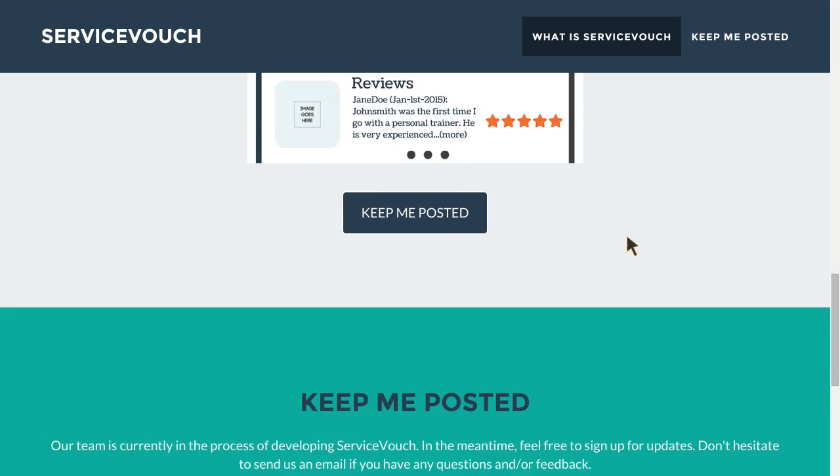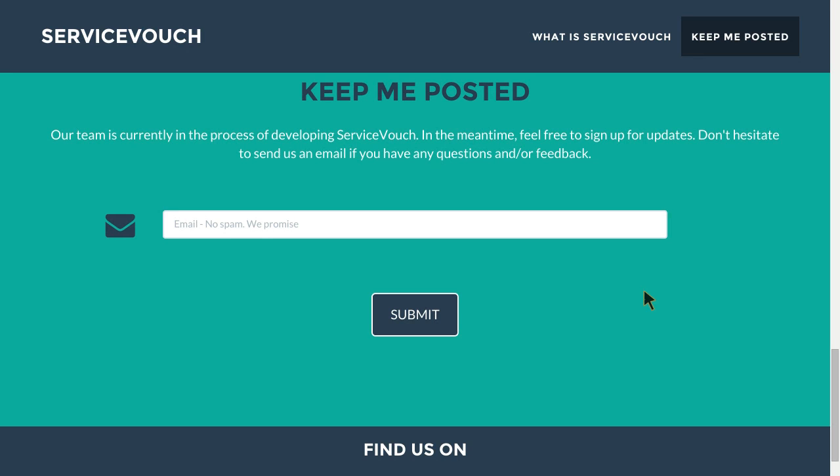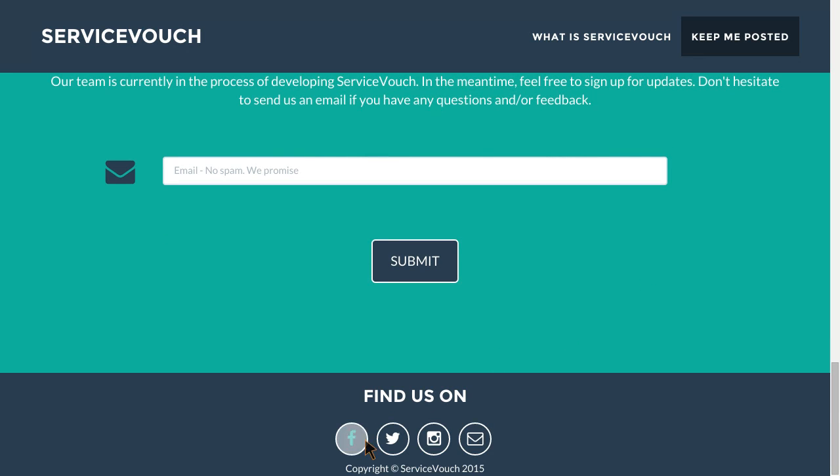As we scroll down, we get a 'Keep me posted' section. As with all landing pages, the product or service is not quite ready for prime time yet. People can enter their email address and get notified when the product is ready to launch. This has the added benefit of allowing the company to contact a large number of people all at once when they're ready to go — the company doesn't just know that there is demand, it knows exactly who is demanding this service. And then of course we have the mandatory Facebook, Twitter, Instagram, and email links.